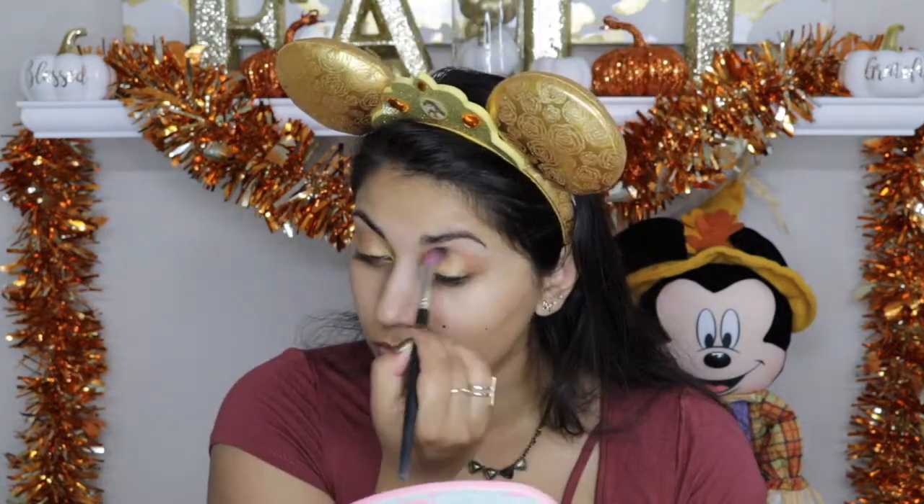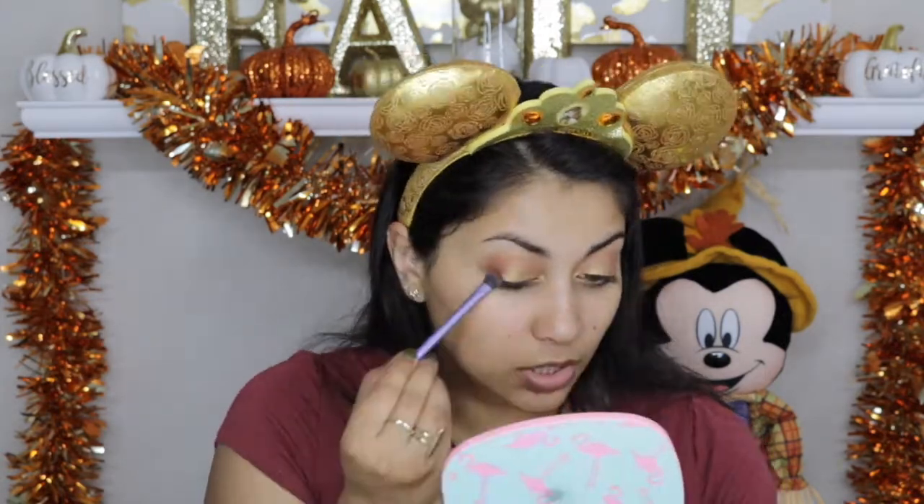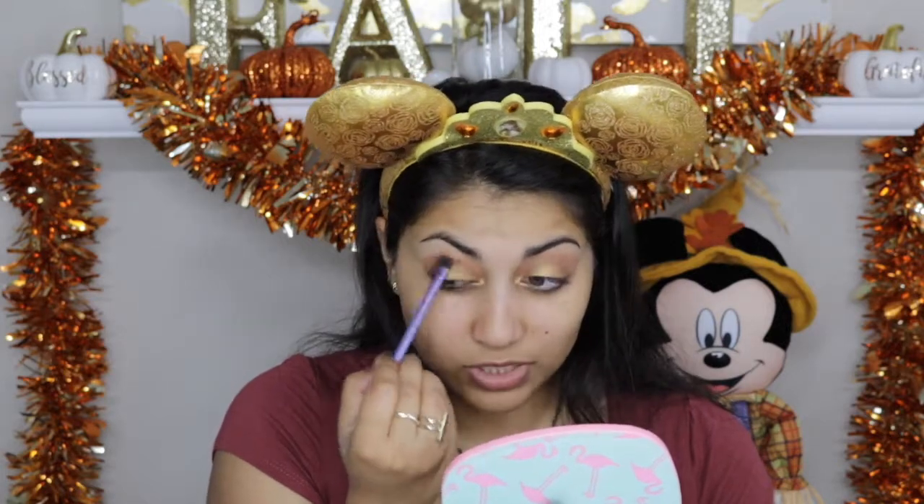I'm going to start off with this Milani Bella Eyes gel powder eyeshadow in Bella Gold and apply this all over the lid. Next I'm going to take this Makeup Geek eyeshadow in Crème Brûlée and apply that in the crease. Now I'm going to take the Makeup Geek eyeshadow in Cocoa Bear and apply that into the outer corner of the crease to give the look a little more depth. This color reminds me of cocoa powder — it was very perfectly named.